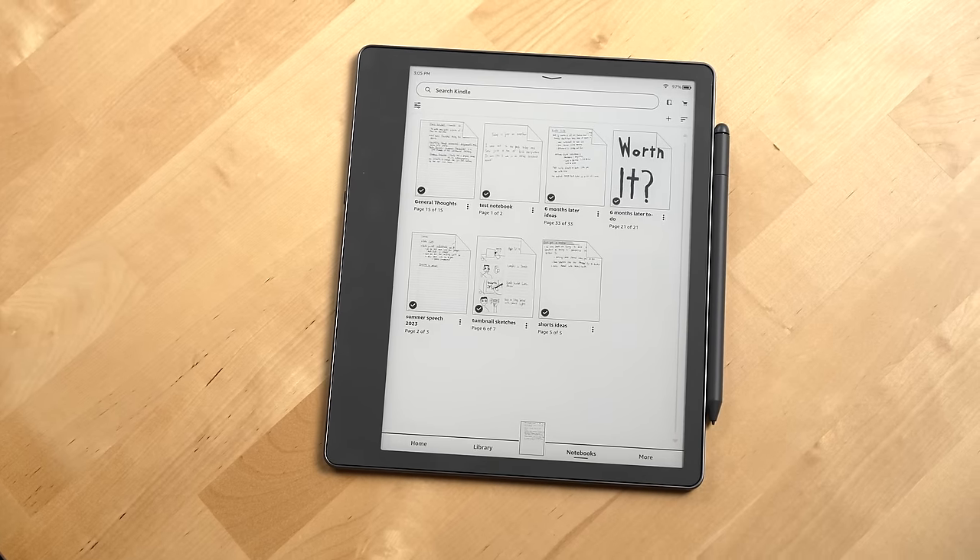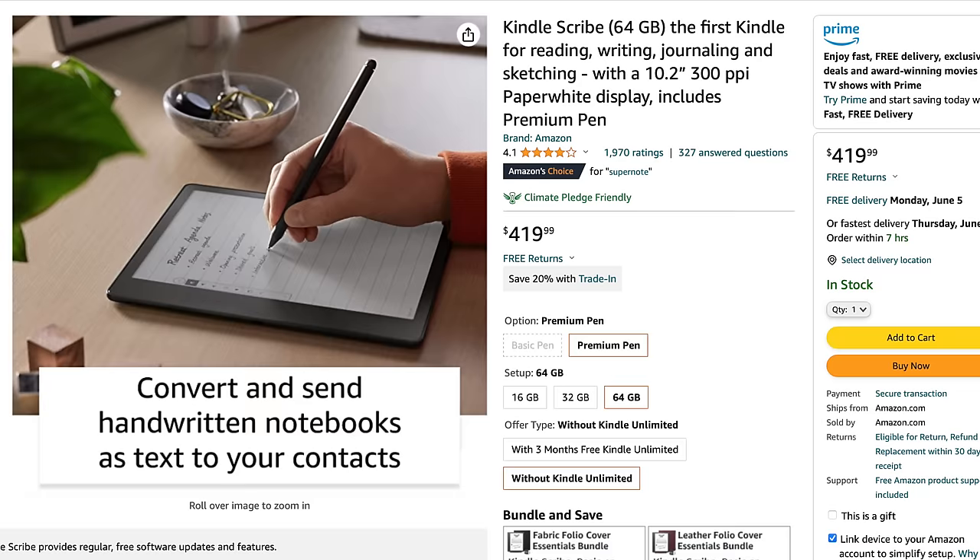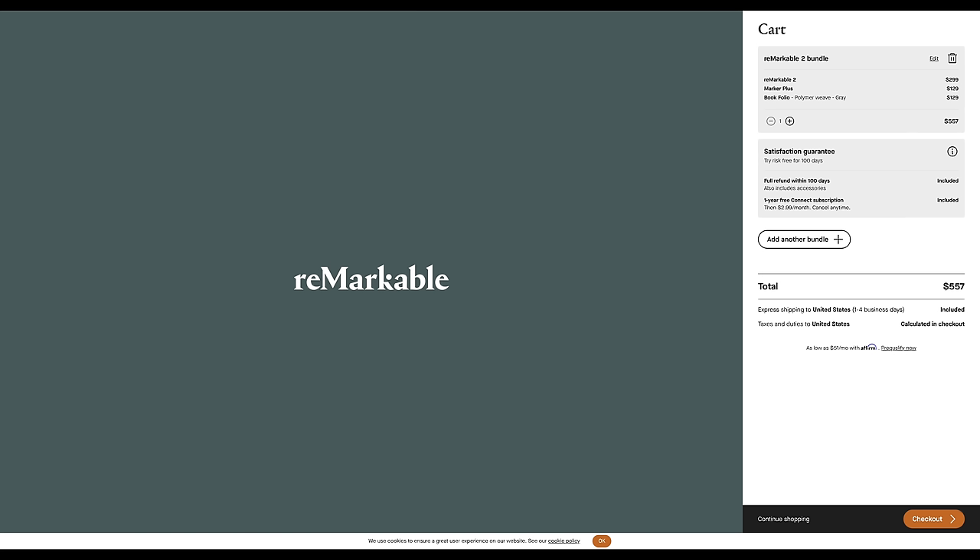Now let's talk recommendations. If you want a device where you can read your Kindle books, have a writing experience that's similar to pen and paper, have a device with a very fast wake time for writing, and one with excellent battery life — I'd go with the Kindle Scribe. It's priced very competitively against competing devices like the Remarkable 2 and other e-ink tablets.